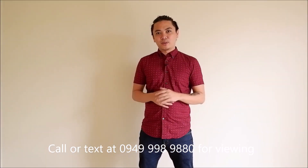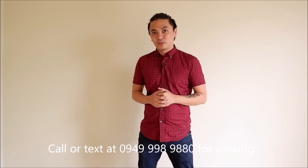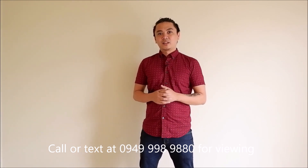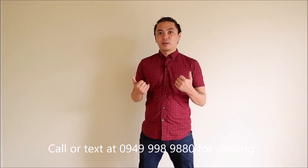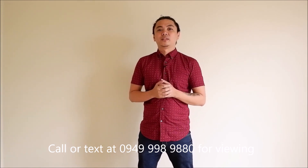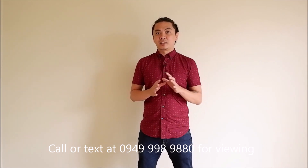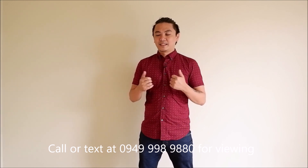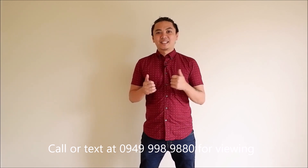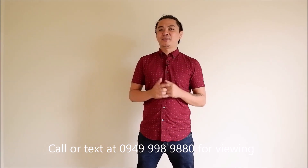If you wanna see the sample computation or if you wanna see the actual unit itself, I'd like to invite you. Of course, it's better if you see it yourself — para makita mo yung ganda niya, not just the unit but also the project. So my number is below naman. Hope to meet you soon. God bless!